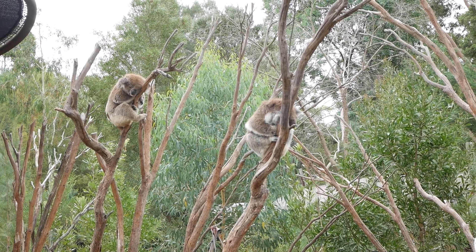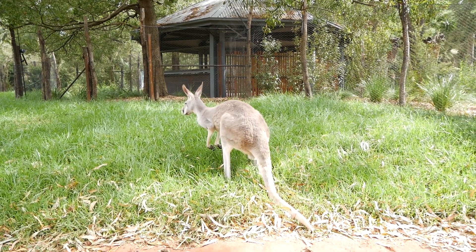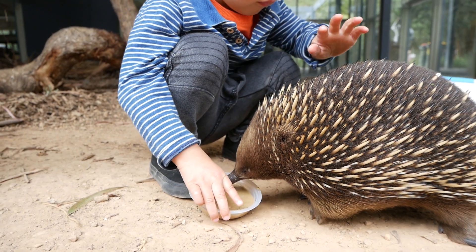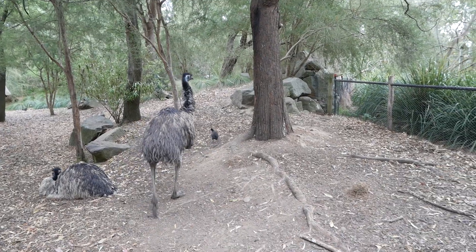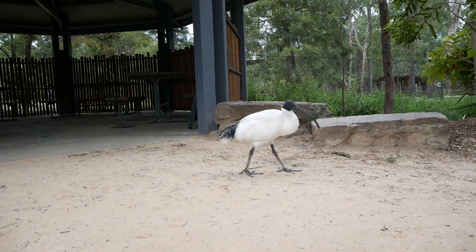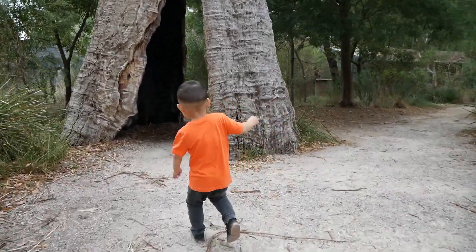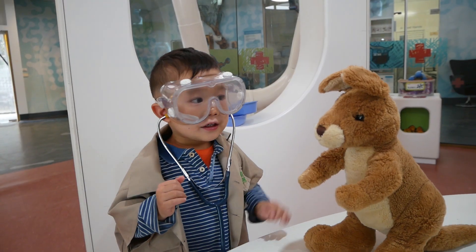The Healesville Sanctuary can be found in the stunning mountainous region of the Yarra Valley — the best place to see Australian wildlife in their natural habitat. Situated on 30 hectares of Aussie bushland, this is where you can experience close-up encounters with echidnas, kangaroos, wombats, koalas, emus, dingoes and so much more Australian wildlife. It's a fantastic place to reconnect with nature, soak up fresh air, let the kids run loose at outdoor play spaces and learn all about local conservation and animal welfare.